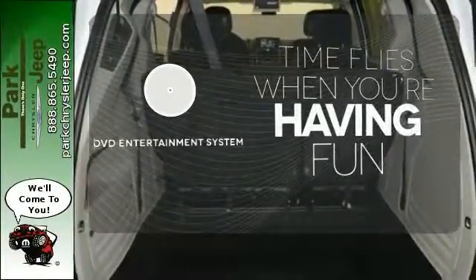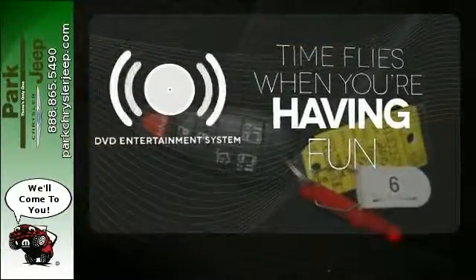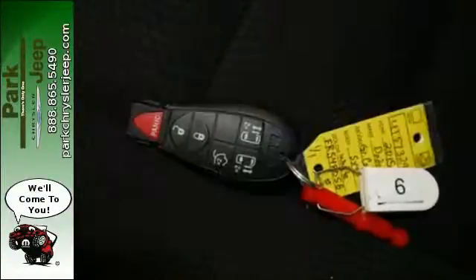The longest of road trips are fun for everyone with the DVD entertainment system. Come check out this Grand Caravan.